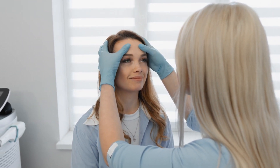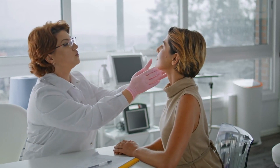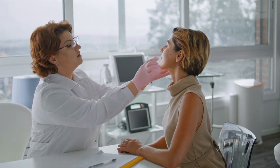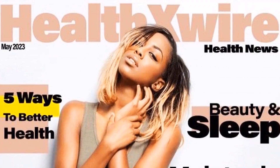Remember, selecting the right acne scar product is a crucial step in achieving healthier, scar-free skin. As you explore your options, be sure to prioritize medical-grade formulations, a product's range of targeted effects, simplicity of use, results speed, cost effectiveness, and customer satisfaction — to make an informed decision that meets your unique needs. The best acne scar products should empower you to regain control over your appearance, resulting in enhanced confidence and mental well-being.